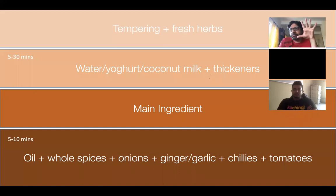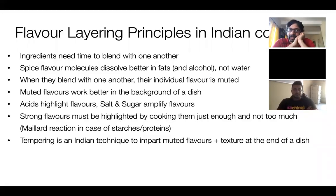So two things we want to address: how do we make this process shorter while also making the food tasty? Some broad flavor layering principles in Indian cooking. First, ingredients need time to blend with one another. If you cook ginger, onion, garlic, and tomatoes for 5 minutes, that flavor is very different from the same thing cooked for 30 minutes at slower heat — the flavors mix a lot more and the flavor profile is a lot more integrated. So there is a positive correlation between time and flavor: the longer the time, the better and more integrated the flavor.